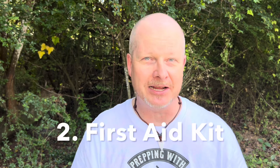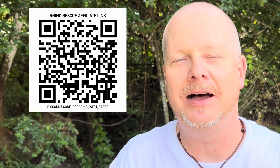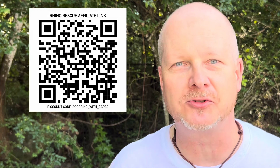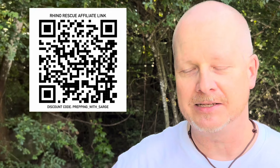Number two is a solid first aid kit. I have a discount code for Rhino Rescue first aid kits in the description, which I believe are the best for preppers. You want to make sure you've got some gauze, medical tape, band-aids, and throw in a tourniquet or two as well. It may not be that you need these for yourself, but I've come across accidents where I was the first responder on the scene. While calling 911, I rendered what aid I could. Make sure your first aid kit is accessible from the driver's side — don't throw it in your trunk. I've got Velcro on the back of mine and slap it to the floor base of the passenger side so I can reach it from the driver's seat.